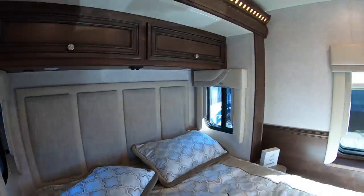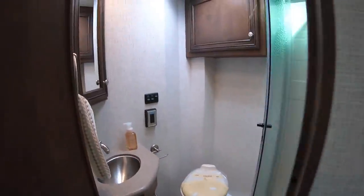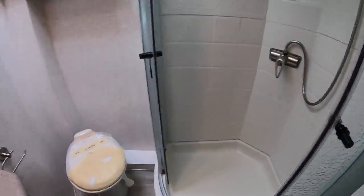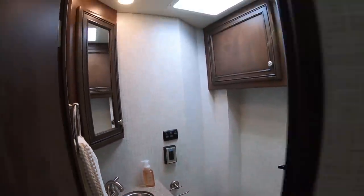Beautiful shower. It has an MSRP of $133,503, and the show price is $109,998 for a brand new full body painted Numar. That is a crazy good deal.